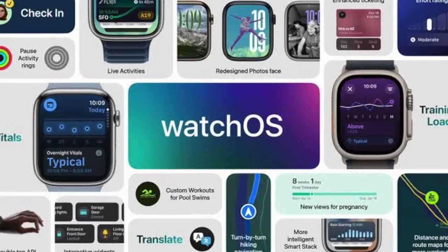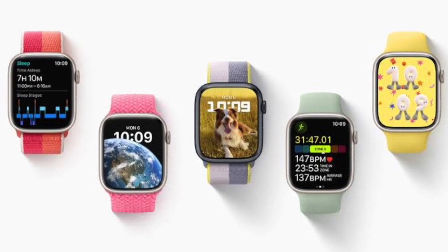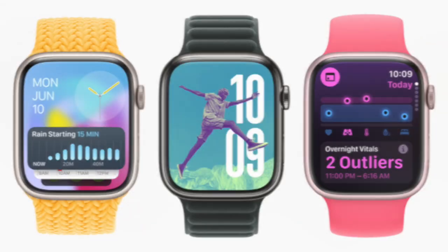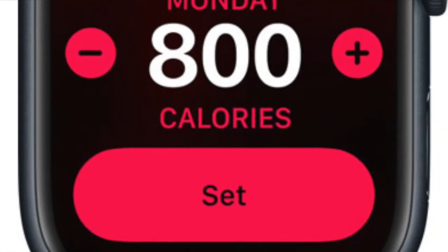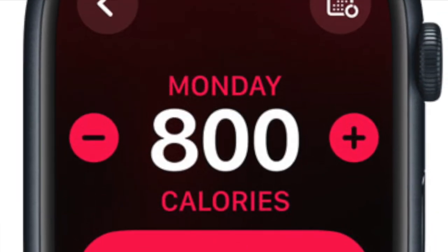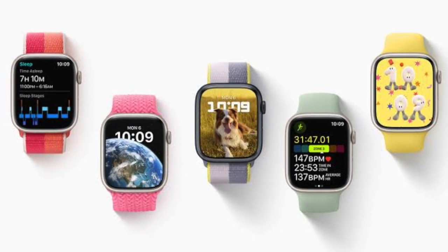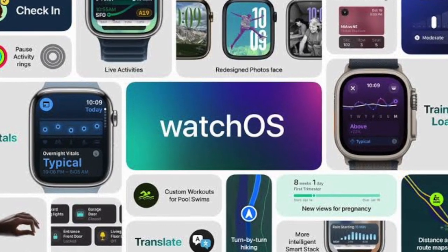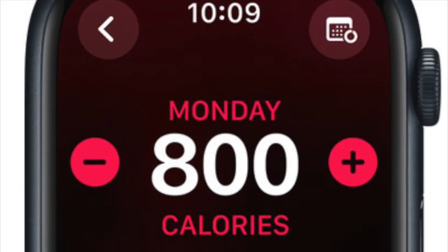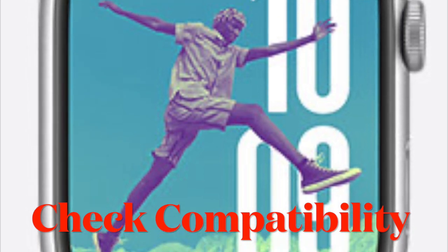Touted to be the biggest WatchOS update ever, WatchOS 11 has arrived with several noteworthy features. As expected, it has managed to receive rave reviews. To let developers and beta testers test WatchOS 11 features and make their apps work in sync with the latest update, Apple has released the WatchOS 11 developer beta. Unfortunately, many users are unable to download and install WatchOS 11 beta on their Apple Watch. If this problem has also dampened your excitement, I have got you covered with some workable tips and tricks. Let's get started.